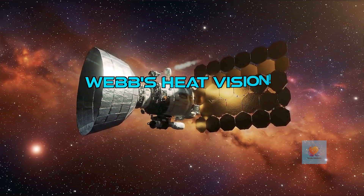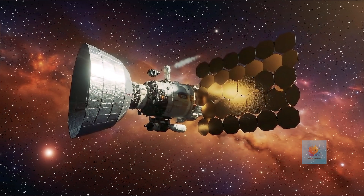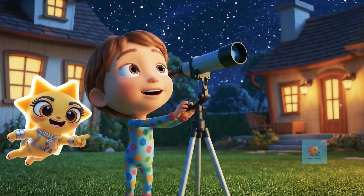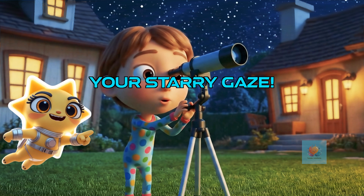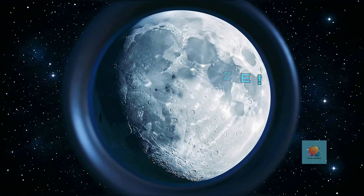The James Webb Space Telescope is a super new, super powerful telescope that sees amazing things in heat light. With a telescope, the universe becomes your giant playground of discovery. What amazing things will you discover?